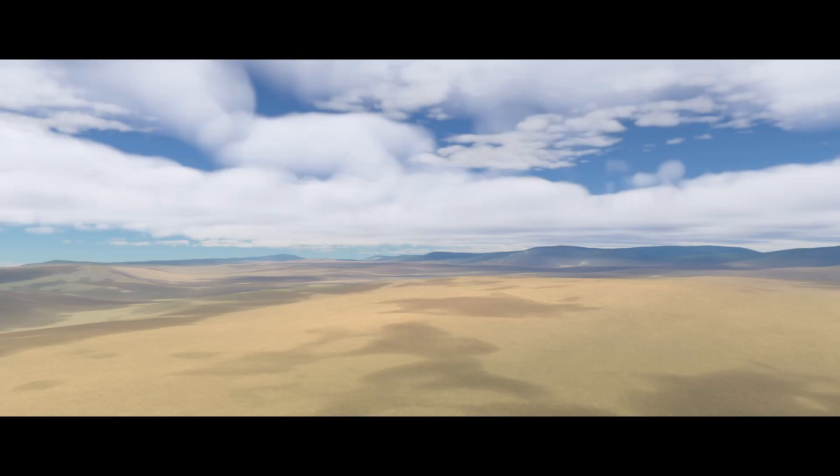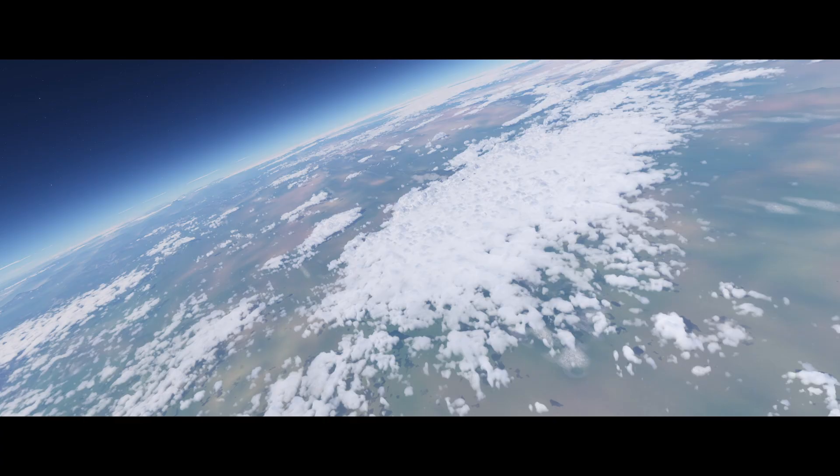Next we got four random screenshots without any comment from Dean. Let's just enjoy their beauty.